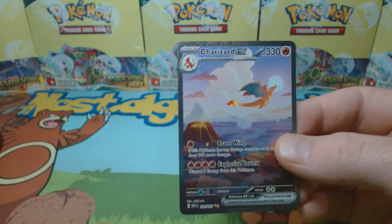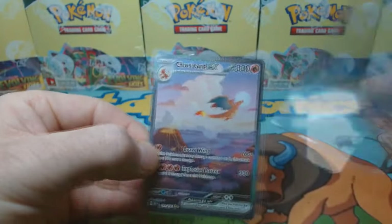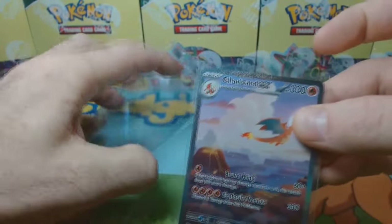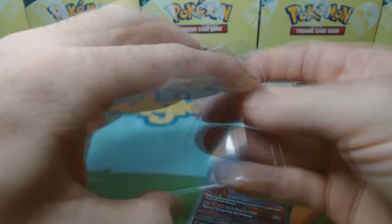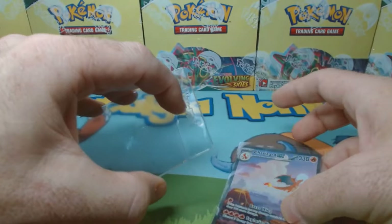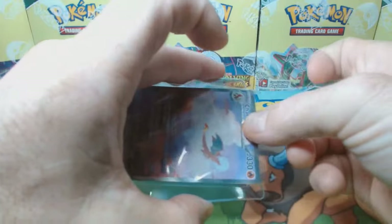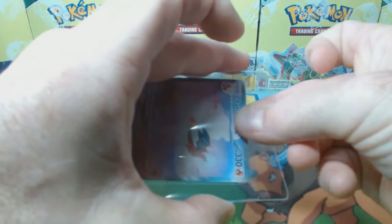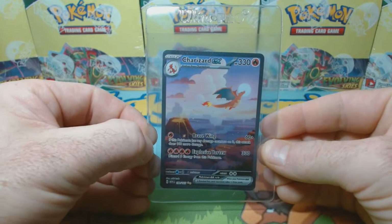Going from here, you're going to slip that card right into one of those penny sleeves, and then get out your semi-rigid. The best way to put a card in a semi-rigid — make sure it's loosened up before you put the card in. Hold your finger right on the edge and just slip the card in just like that. Once it's in, you can maneuver it around a little bit and get it to where you want it. And voilà, you are ready to send that card off for grading.